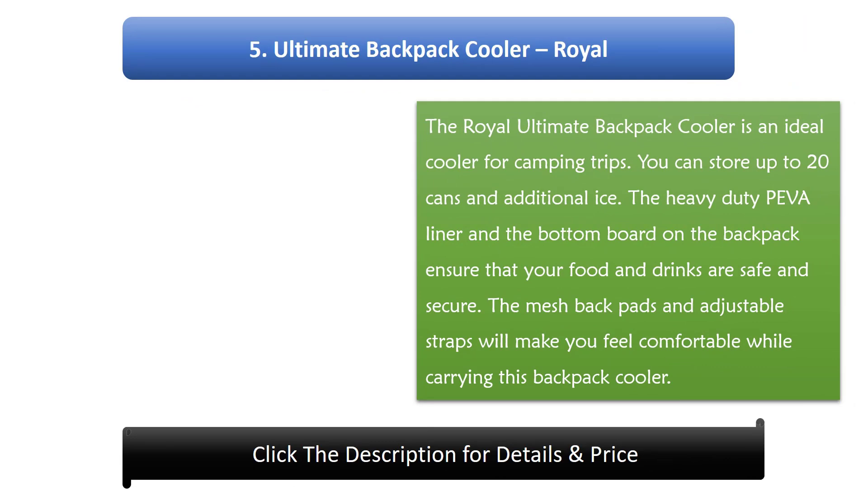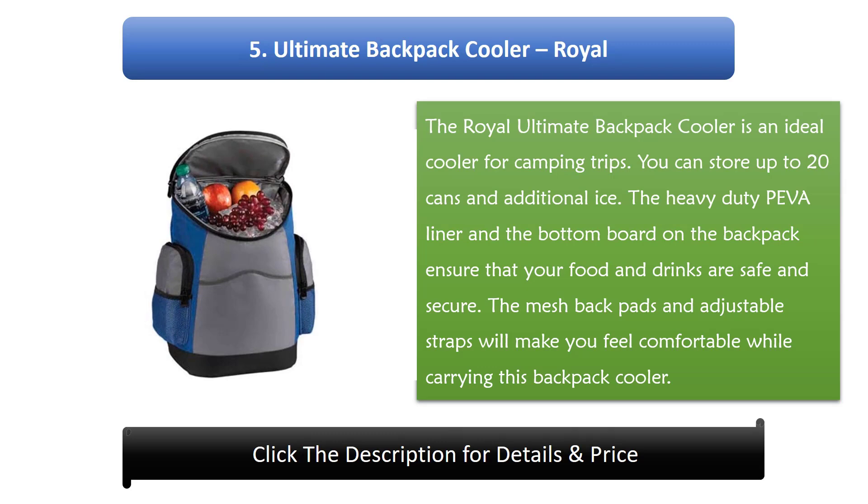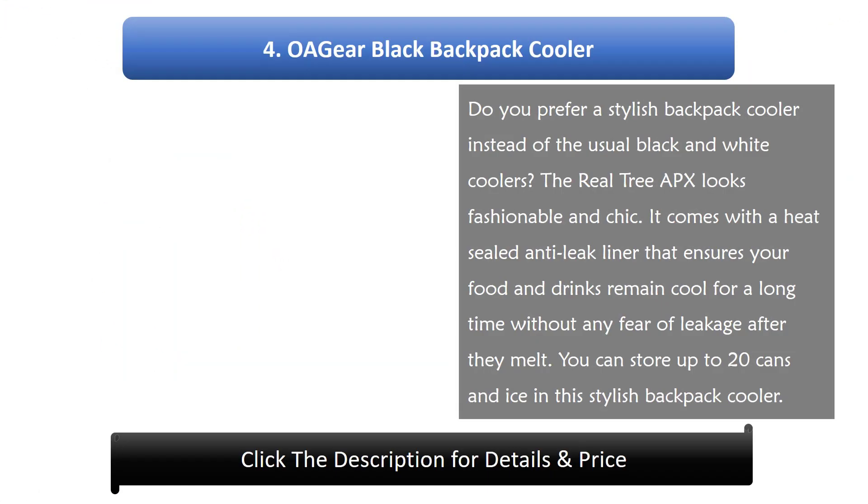Number 5: Ultimate Backpack Cooler Royal. The Royal Ultimate Backpack Cooler is an ideal cooler for camping trips. You can store up to 20 cans and additional ice. The heavy-duty paver liner and the bottom board on the backpack ensure that your food and drinks are safe and secure. The mesh back pads and adjustable straps will make you feel comfortable while carrying this backpack cooler.